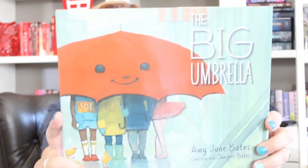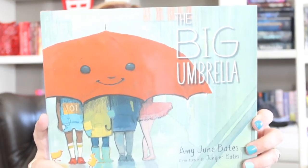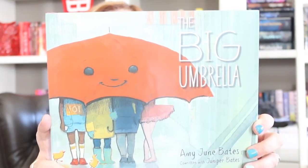Hey there superstars. Guess what? It's time for another library read aloud. Today I'm going to read from one of my favorite springtime books. It's called The Big Umbrella. Do you guys see that? Is that a huge umbrella or what? Let's find out how it got that way, shall we?